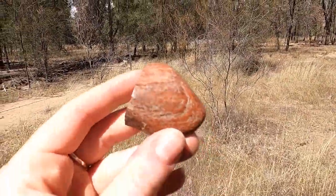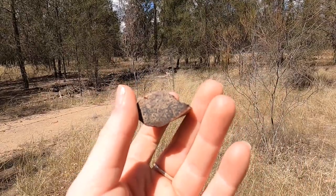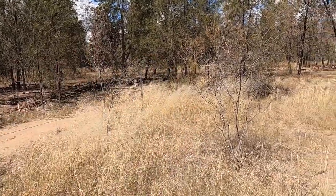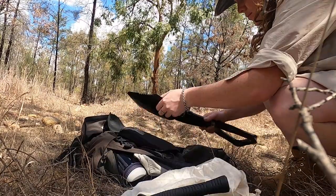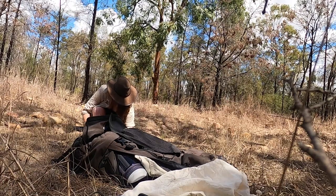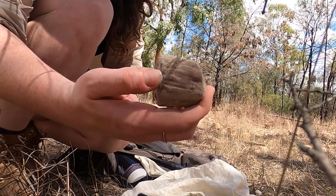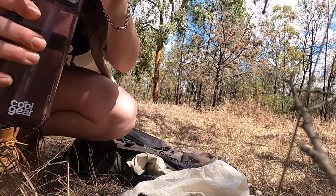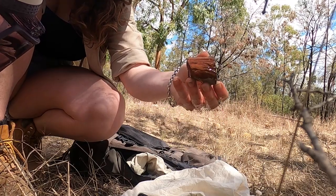I've actually found a half-decent piece — look at that, it doesn't even need polishing, just a bit of a clean. I'm really hoping that when I clean it I'm going to see a good cross-section and that this is Chinchilla Red petrified wood. Looking at the banding on that, it should be some good stuff. Beautiful — that is a good piece of petrified wood.